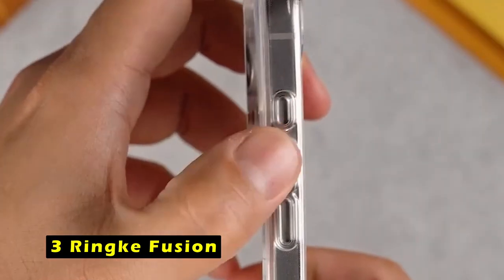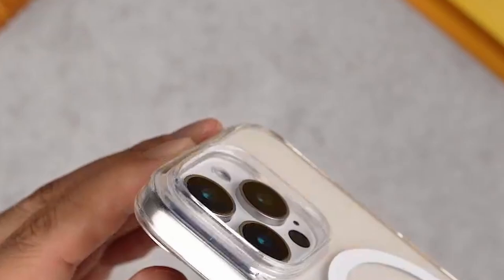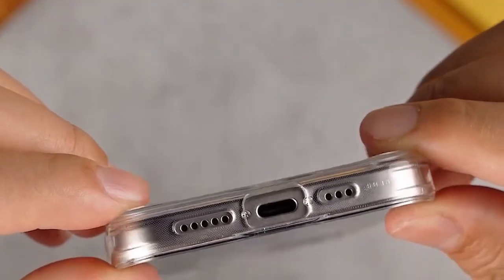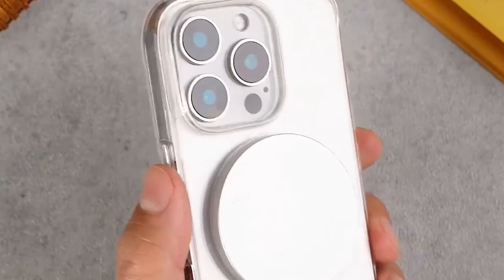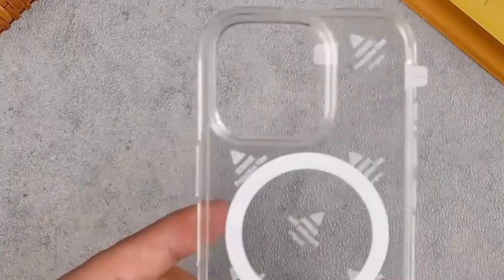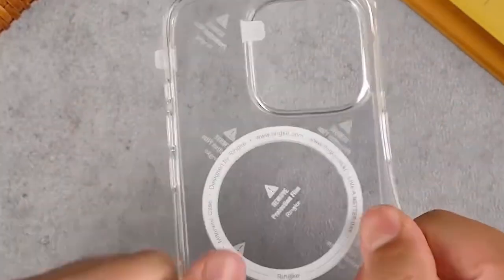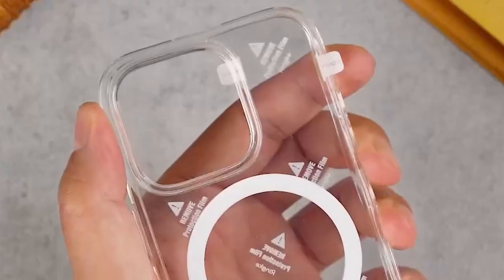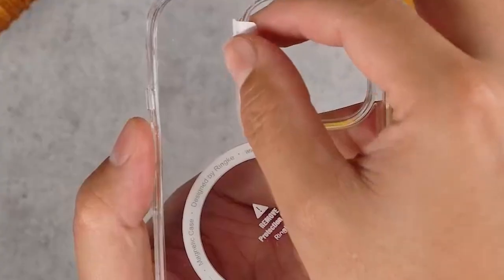At number 3 is Rink Fusion. The Rink Fusion case offers a sleek and durable solution for safeguarding your iPhone 16. Its transparent polycarbonate back panel allows you to showcase the device's design, while the TPU frame provides reliable protection against drops and scratches. One of the standout features of the Rink Fusion is its compatibility with MagSafe accessories, allowing you to easily attach magnetic chargers, wallets, and other accessories to your iPhone without removing the case.